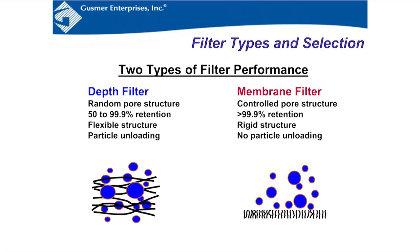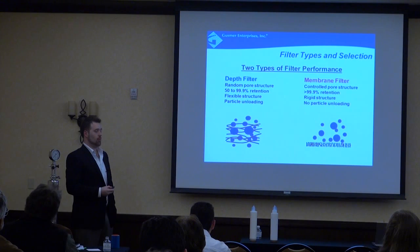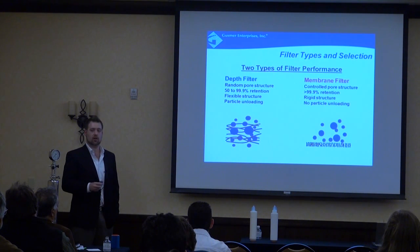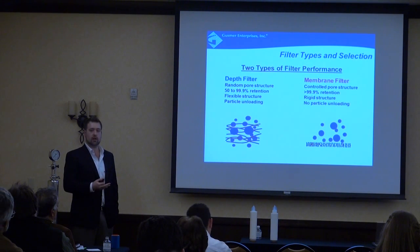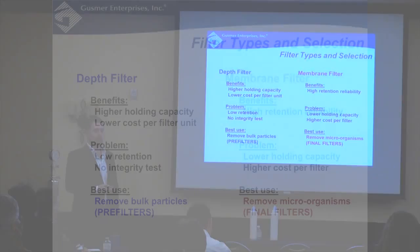Most people are surprised when they see the SEM of a membrane — it's not the uniform holes they expected. The main advantages of a membrane filter are the retention needed for micro-sterility, a rigid structure, and no particle unloading. Most pre-filters, especially wrapped ones, can have particle unloading under high-pressure shock or when plugged, and it's possible to have grow-through with pre-filters. With membrane filters, as long as it's integrity tested, there can be no passage of microbes from upstream to downstream regardless of pressure.